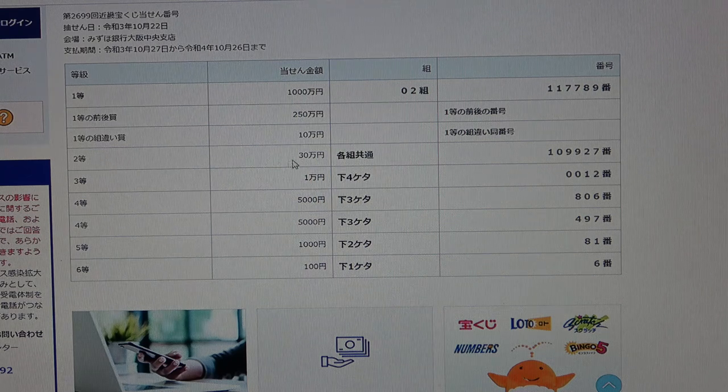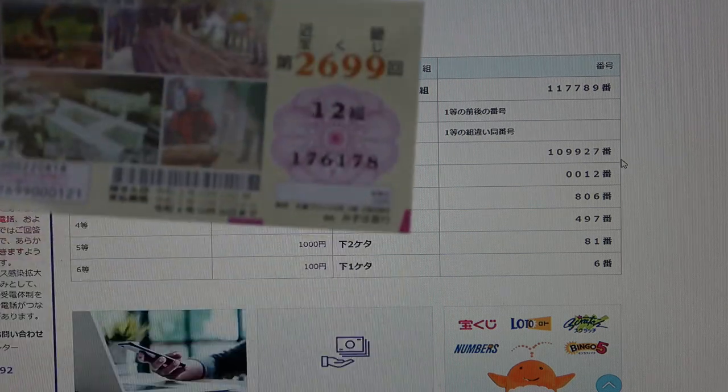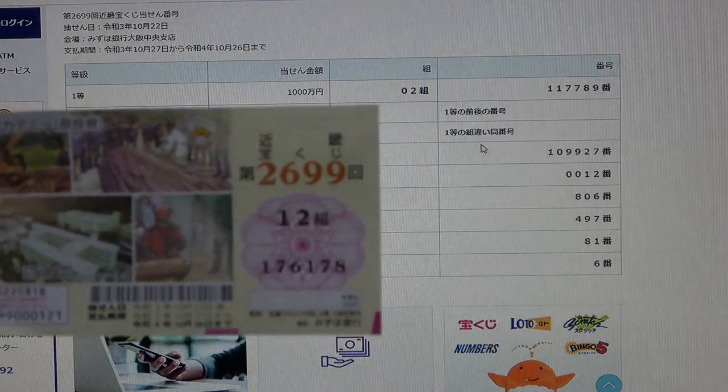To win the second prize, Sanjumanen, you can have any grouping number but you must have these exact numbers in the exact order: 109927. No good for me.